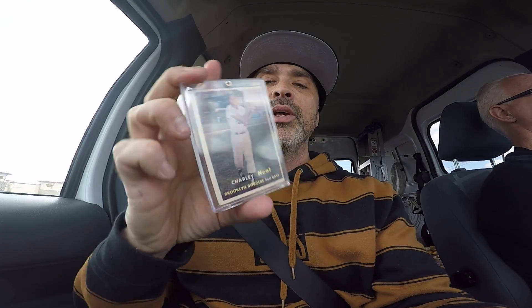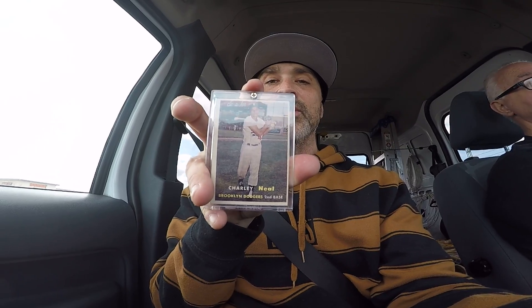This is my Charlie Neal card. I would only buy these cards for player, age, and just the picture too — that's a pretty classic-looking picture right there if you ask me.